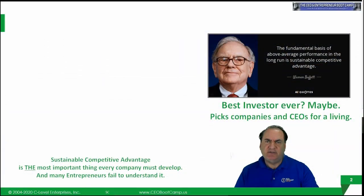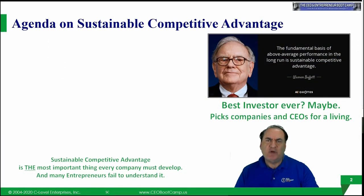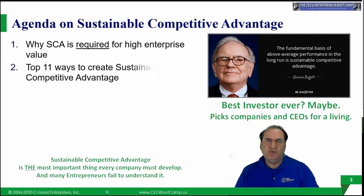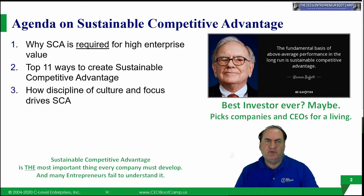Let's move to the agenda and talk about what's going to be in this course. First, we're going to talk about why sustainable competitive advantage is required, not optional, for any high-value enterprise. Second, I'm going to review the top ten ways — or at least categories of ways — to create sustainable competitive advantage. Number three, we'll talk about how discipline in your culture and a focus on these eleven ways alone can help create competitive advantage in almost any company.